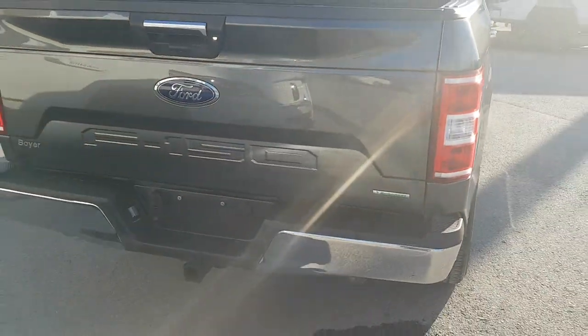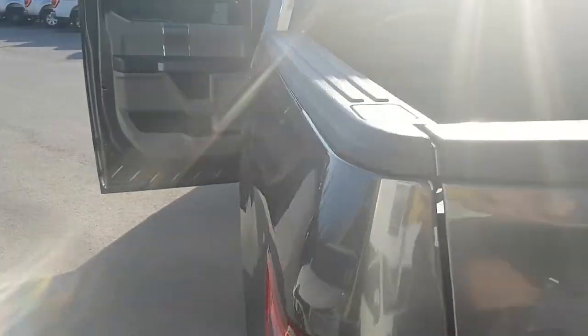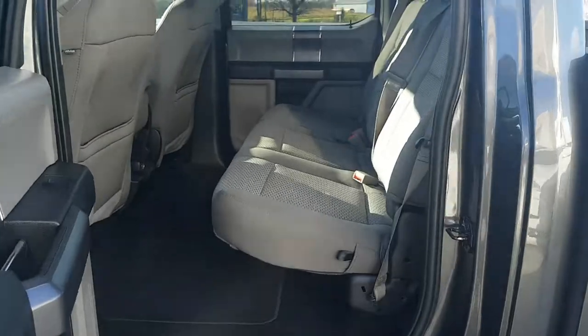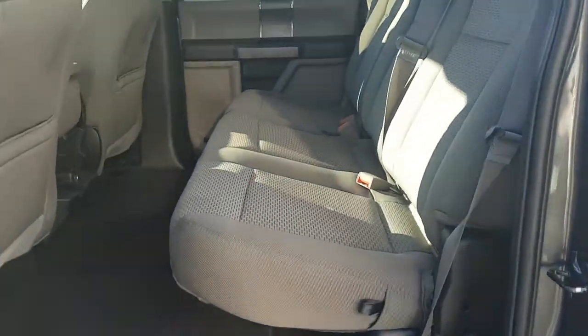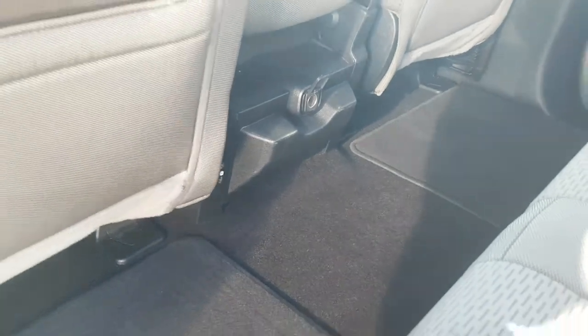It's a 2.7 liter EcoBoost engine, six cylinder, so it's gonna be really good on gas. Coming back here to the SuperCrew cab, really clean cloth interior. You also have your USB-A ports and your 12 volt port back here.